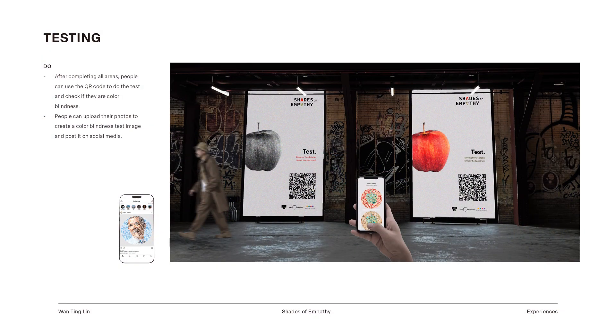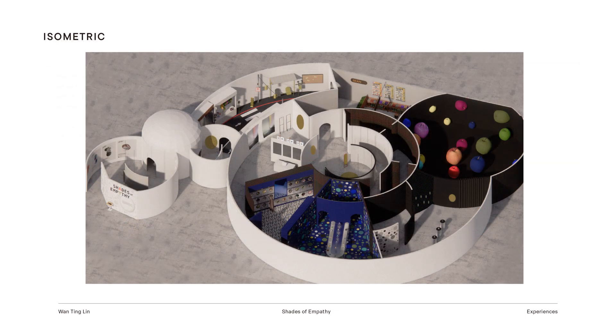Now we have finished all the activities. You will have a chance to take a test to find out if you are colorblind or not. Here is the overall floor area — you can take a look.